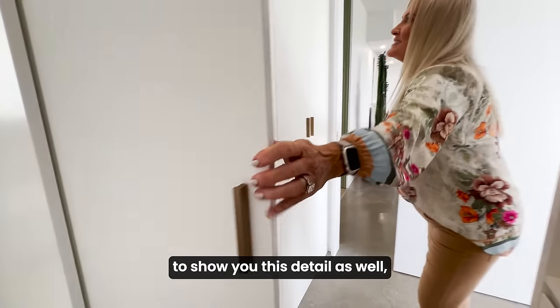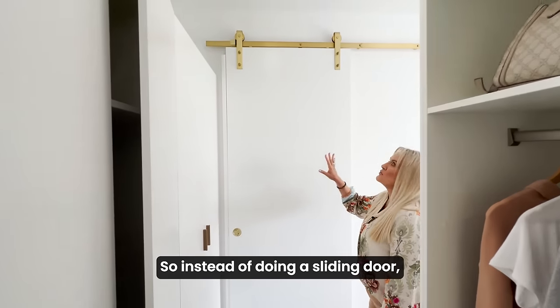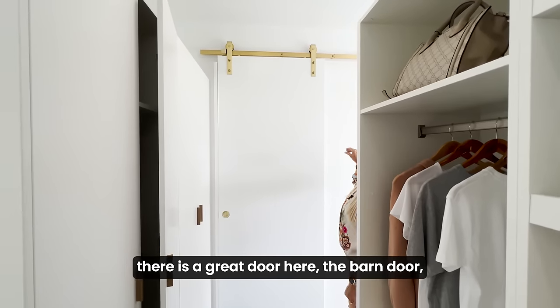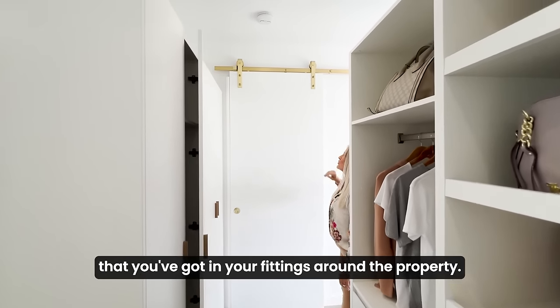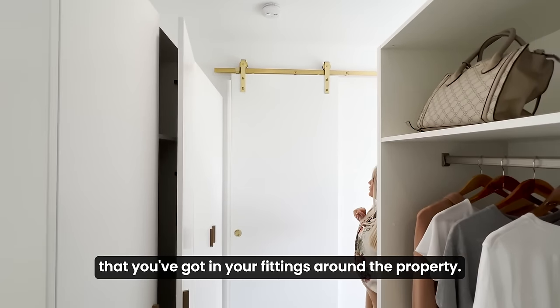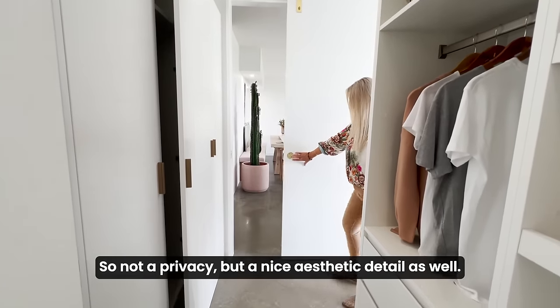I want to show you this detail because it's really lovely — instead of a sliding door, there is a barn door here which has got the same brushed brass detail that you've got in your fittings around the property. Nice for privacy, but also a lovely aesthetic detail.